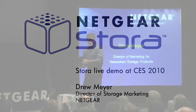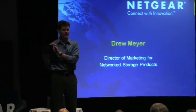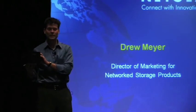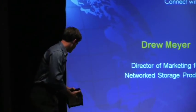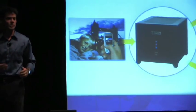Good morning everybody. I'm Drew Meyer. I'm the director of our storage business and you've probably heard of our ReadyNAS products which have been highly successful. This is a Netgear Stora — a consumer device that we sell through retail channels. It's one terabyte with two drive bays in it. It becomes the center or hub of all this fantastic stuff we're doing with connecting things.